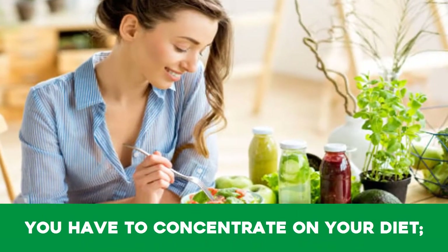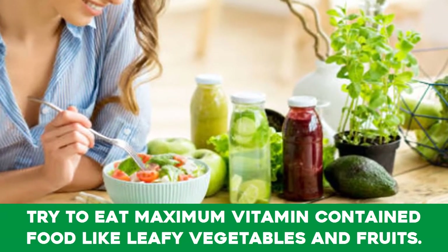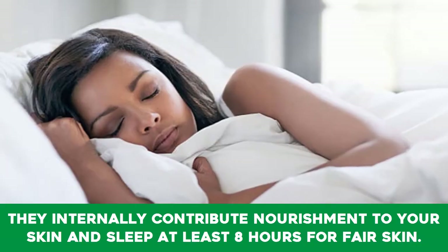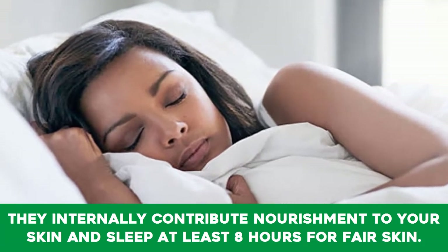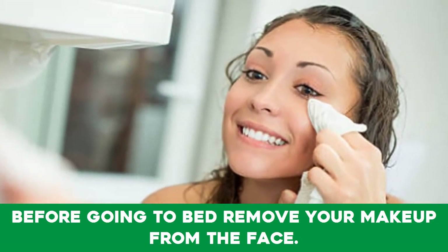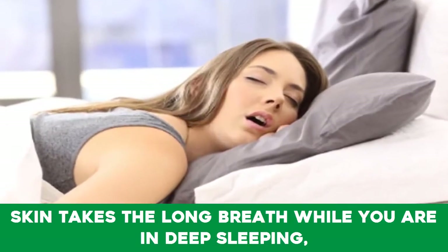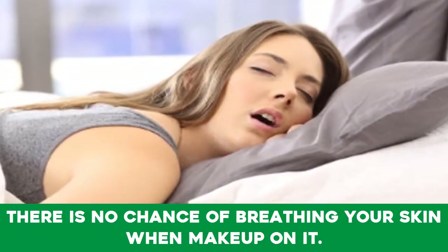You have to concentrate on your diet. Try to eat maximum vitamin-contained food like leafy vegetables and fruits — they internally contribute nourishment to your skin. Sleep at least eight hours for fair skin. Before going to bed, remove your makeup from the face, as skin takes deep breaths while you are in deep sleep.